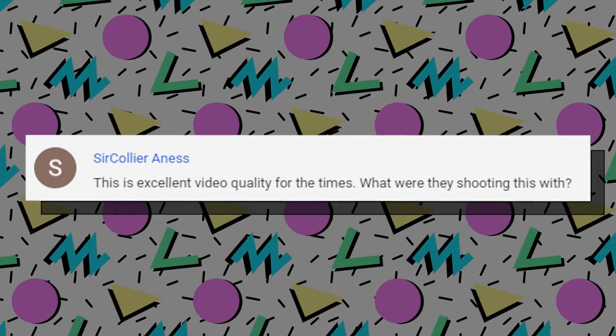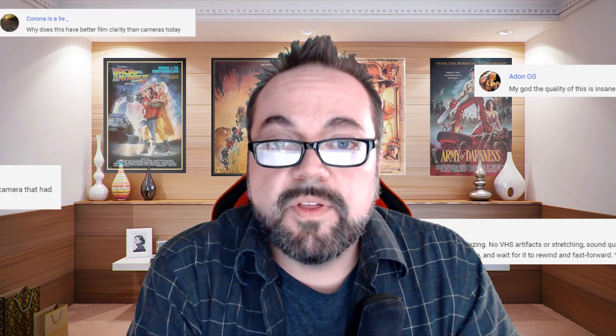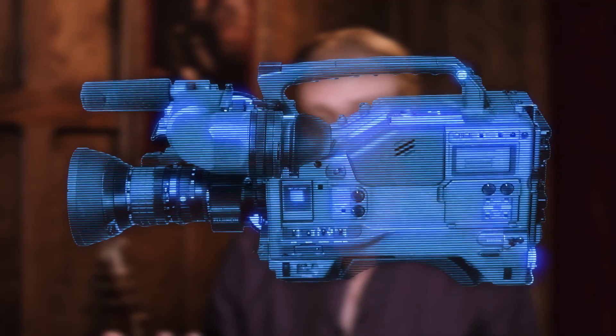People comment saying things like, 'This is excellent video quality for the times — what were they shooting this with?' We've gotten a lot of different comments, worded different ways, but some people think our videos are faked because they're like, 'Dude, this is like 1080p quality. They must have had like professional video cameras.' And no.